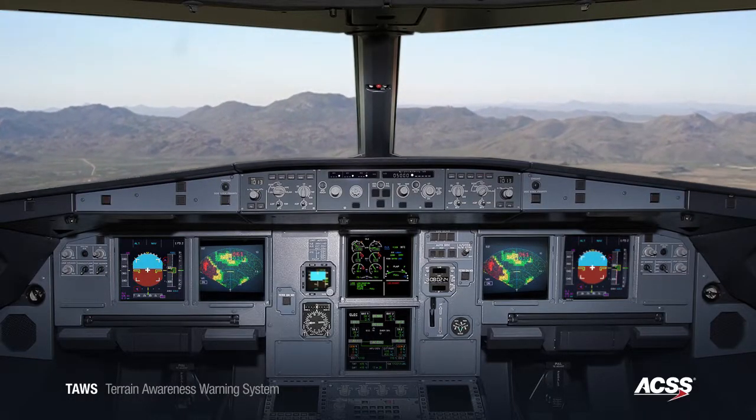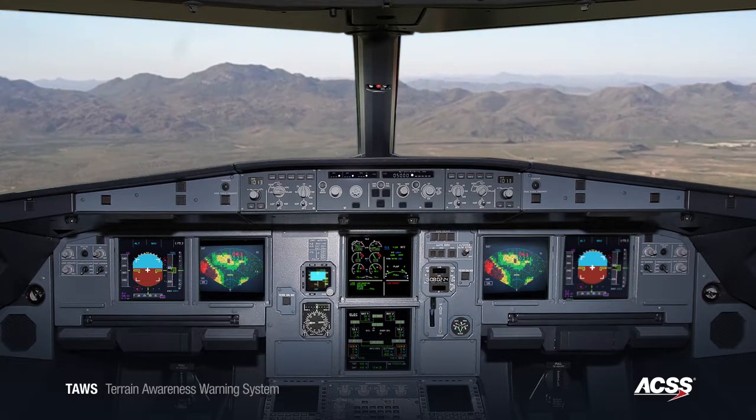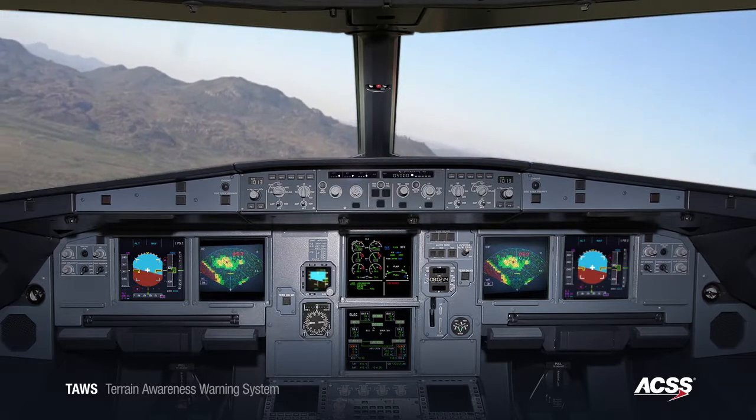In some cases, climbing alone may not be sufficient because a particular aircraft might not have the ability to climb aggressively enough to clear the terrain in front of the aircraft. In those situations, additional maneuvering may be required.